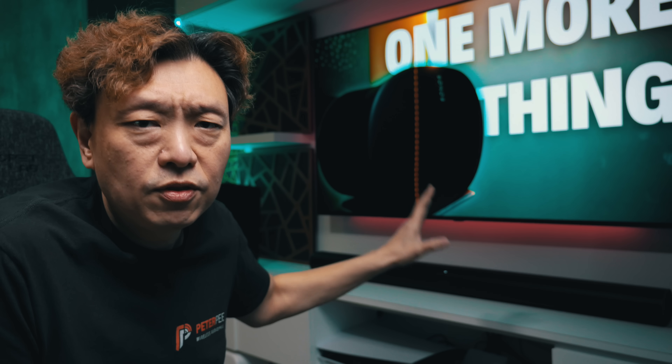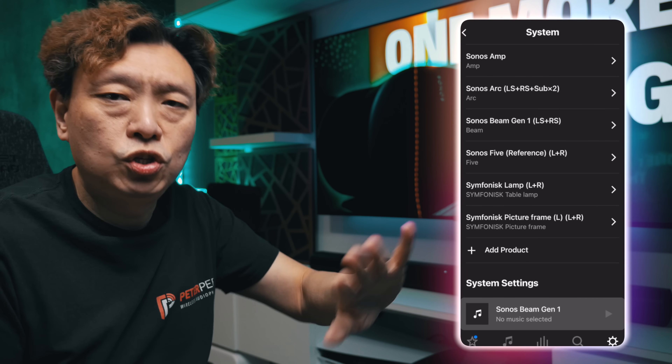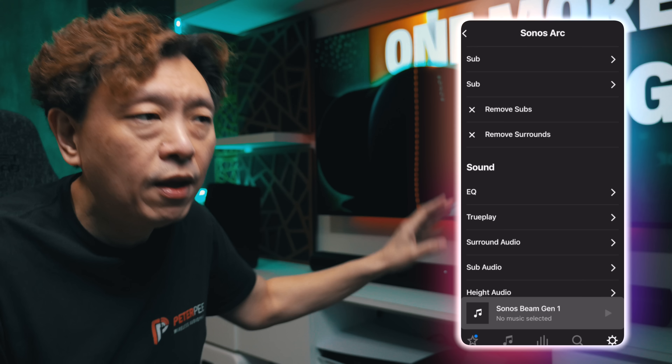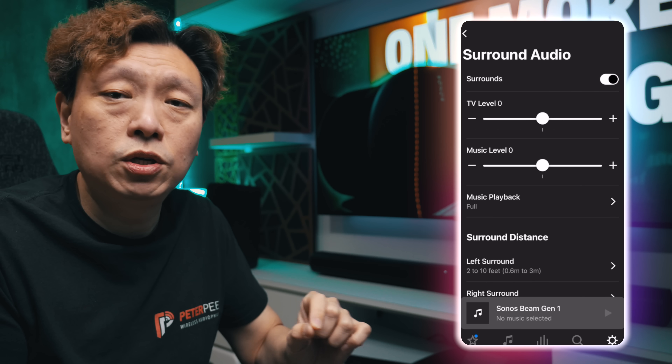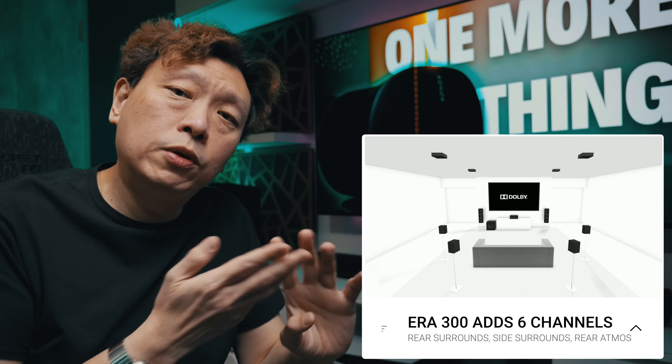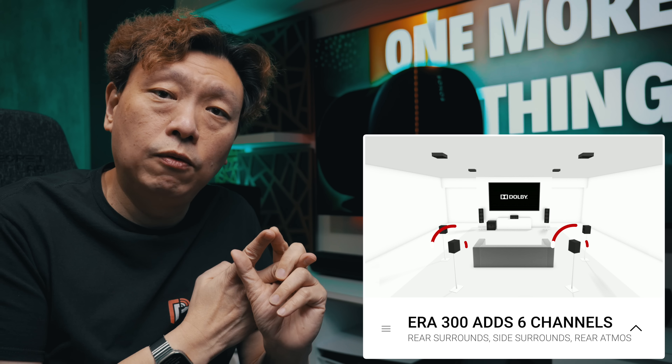Despite the Era 300 adding so much to the sound of the Sonos Arc, it has one small problem that Sonos has not fixed as of June 17th, 2023. I don't want to bait you to the end of the video — like in all my videos, I try to give you the upfront summary. The answer is that they haven't fixed one surround sound level problem.